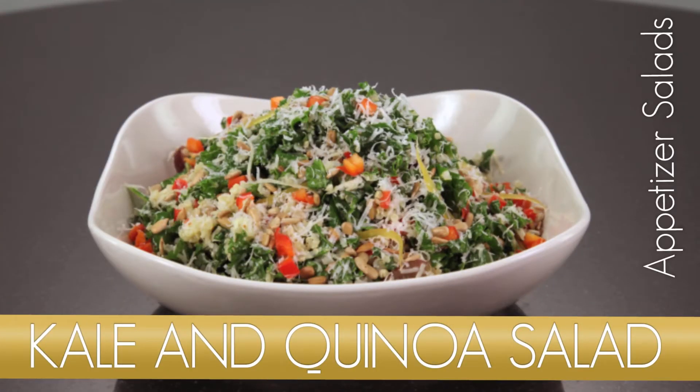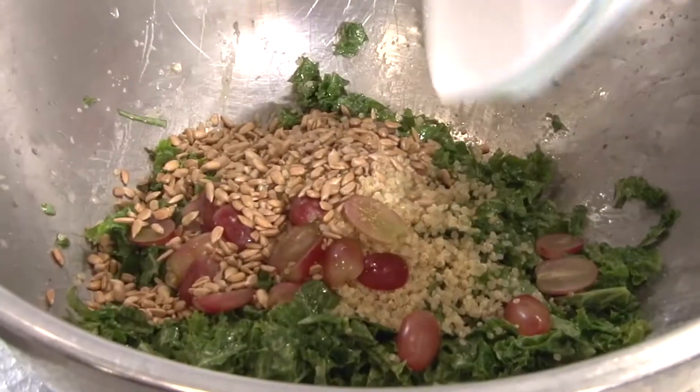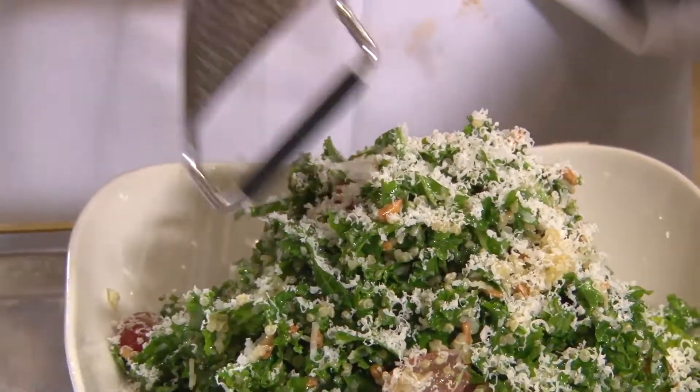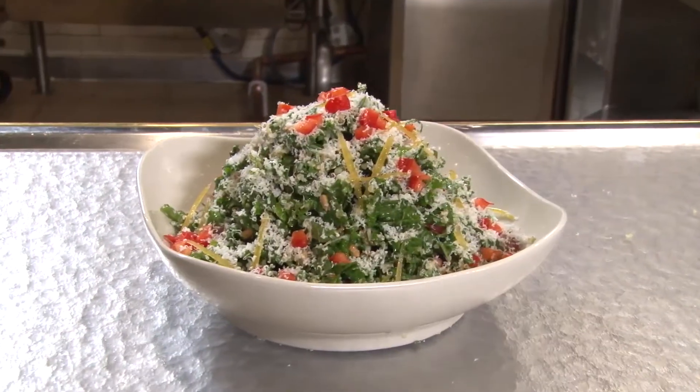Kale and quinoa salad. Lots of tender kale, quinoa, grapes, sweet red pepper, sunflower seeds and parmesan cheese. Naturally gluten free.